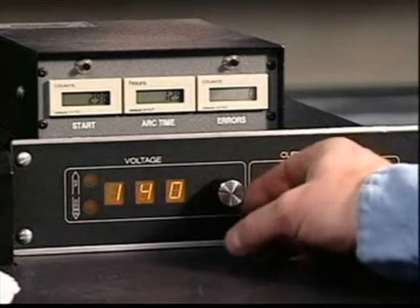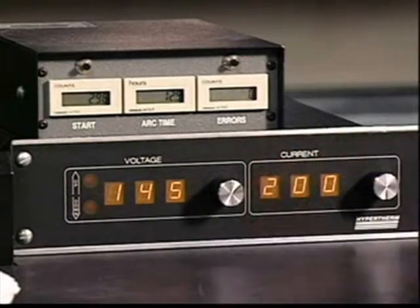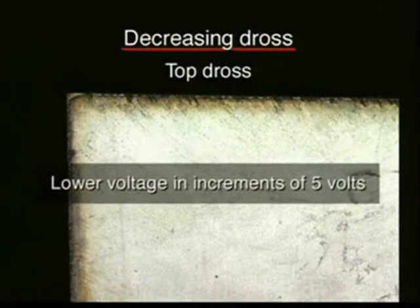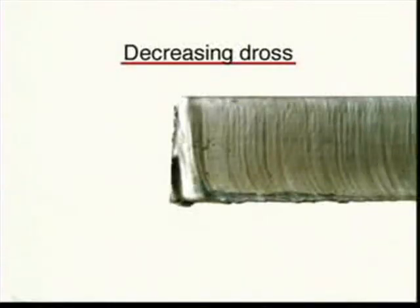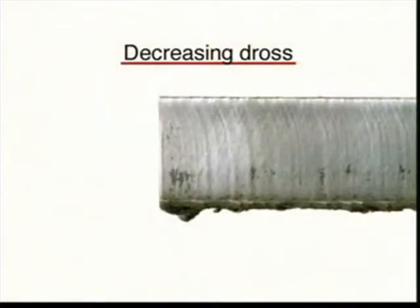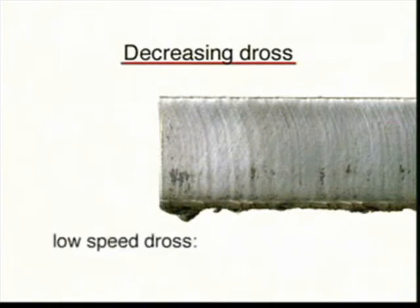Torch height can be adjusted by changing arc voltage settings. If spatter appears on the top edge of a cut surface, lower the voltage in increments of 5 volts until the dross disappears. Fine rollover dross that welds to the bottom edge is called high-speed dross and can be eliminated by decreasing cut speed. Globular dross that forms in large deposits and comes off easily in large pieces is called low-speed dross. It will disappear when cut speed is increased.